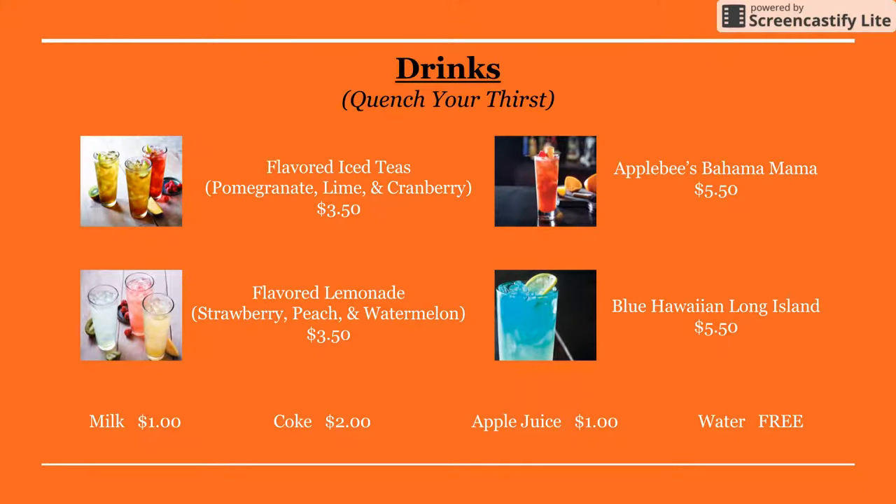Here's the menu for the drinks. For the drinks, they have flavored iced teas, which come in three flavors: pomegranate, lime, and cranberry. They have the Applebee's Bahama Mama. They have the flavored lemonade, which also comes in three flavors: strawberry, peach, and watermelon. They have the Blue Hawaiian Long Island, milk, Coke, apple juice, and water.